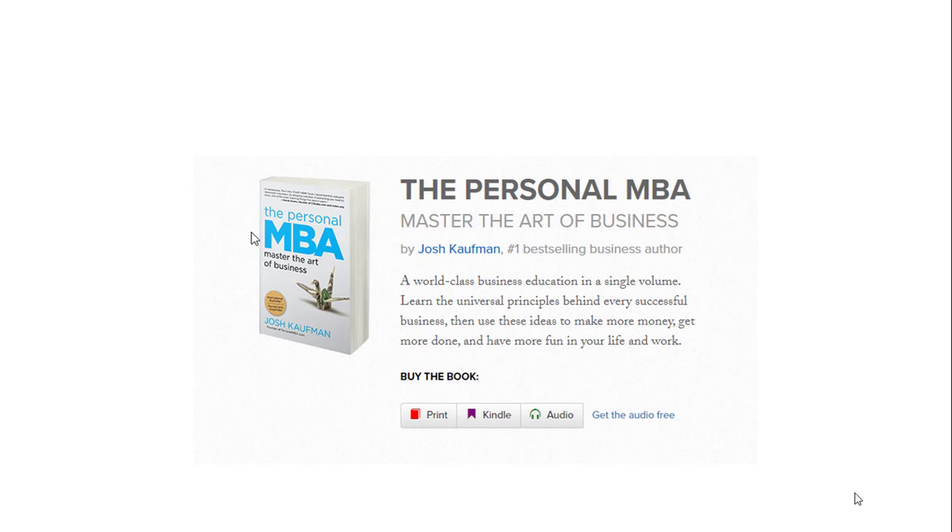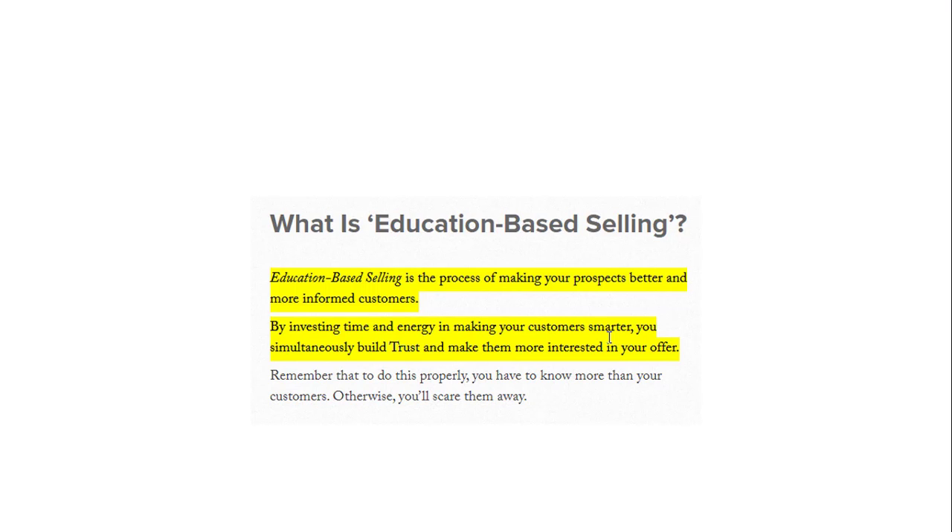This book was written by Josh Kaufman, one of the number one best-selling business authors. It's world-class business education in a single book — if you read it, you are going to learn more than four or five years of MBA done at a university. Inside the book, he talked about something called education-based selling or education-based marketing. Education-based selling is the process of making your prospect better and more informed customers. By investing time and energy in making your customers smarter, you simultaneously build trust and make them more interested in your offer.